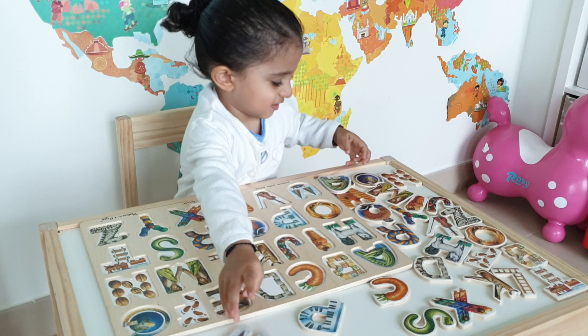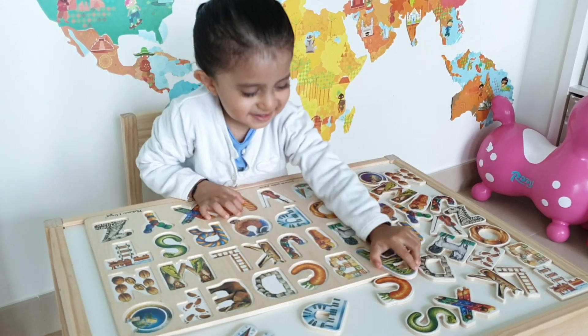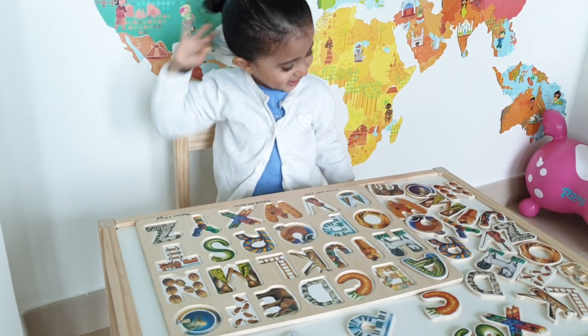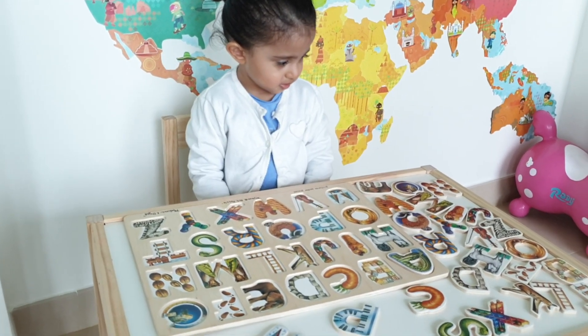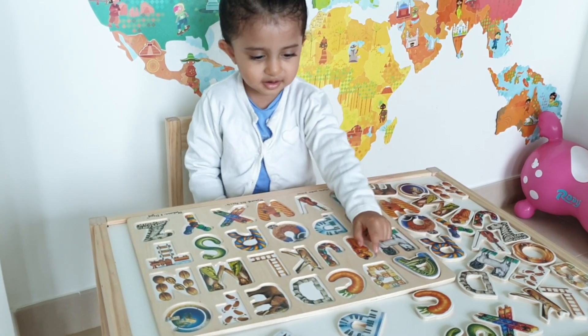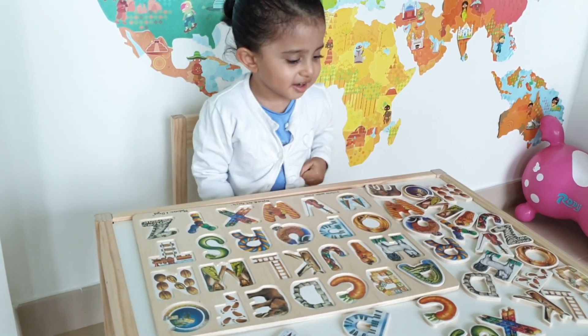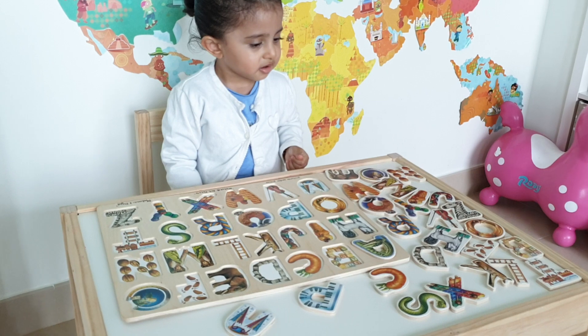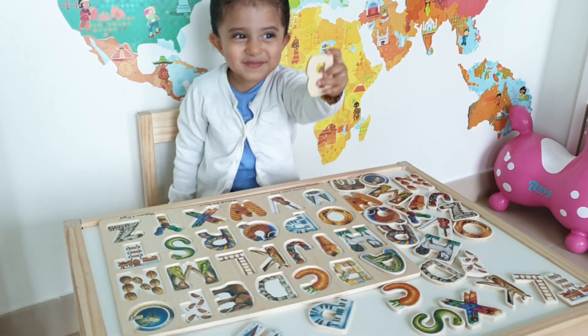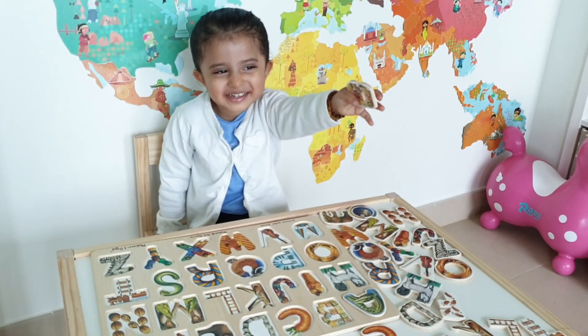Where is the A? A is for alligator — well done! Where's B for blocks? The B for blocks? The B! That's the B for blocks! Can we find the B? Very good! Well done!